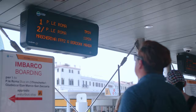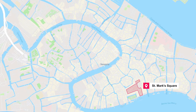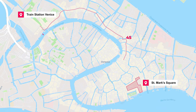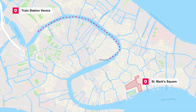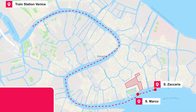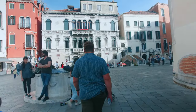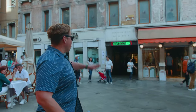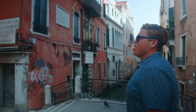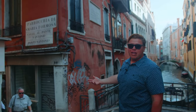St. Mark's Square is the undisputed center of Venice. It's about a 10-minute walk from the Rialto Bridge if you stay off the main tourist streets. From the train station it's a 45-minute walk. If you're taking a water taxi or a water bus known as a Vaporetto, St. Mark's has two stops: San Marco and San Zaccaria, serviced by several key water bus routes. If you're walking and get lost, there are big yellow signs to point you in the right direction.